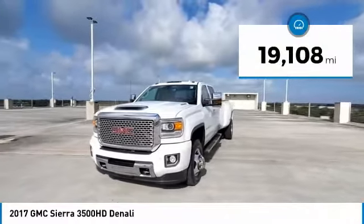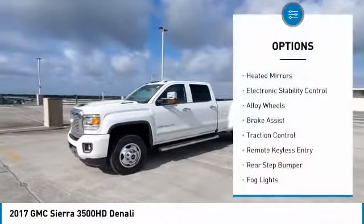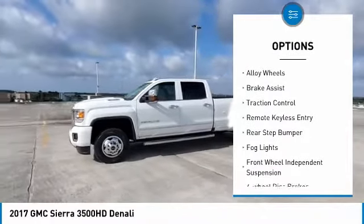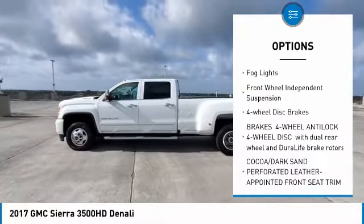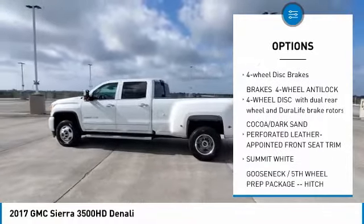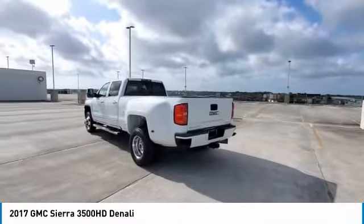This vehicle has less than 20,000 miles. Here are some of this vehicle's great options: heated mirrors, electronic stability control, alloy wheels, brake assist, traction control, remote keyless entry, rear step bumper, fog lights, front wheel independent suspension, and four wheel disc brakes.